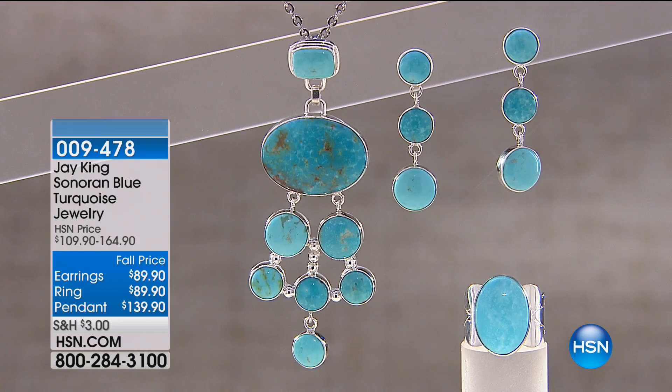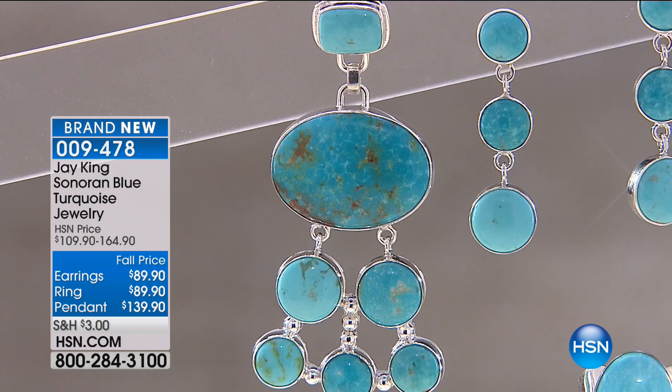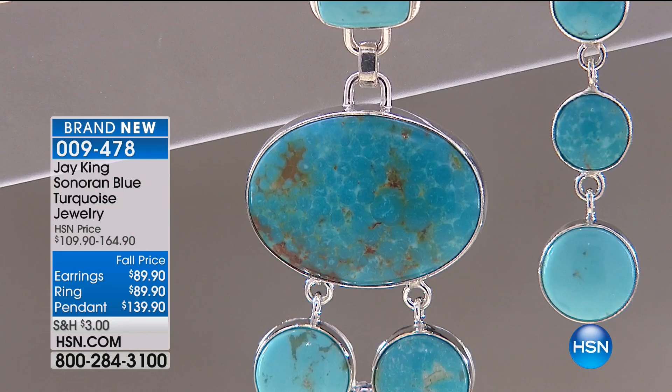Now in the world of what's happening in turquoise — if you want to collect, especially the high blues, we'll continue to update you. It is last call on the cuff bracelet. Now let's talk about the matching pendant, the matching drop earrings, the beautiful matching ring. The pendant is available at $139.90, it will be $164.90. With FlexPay, it's $27.98 for your first monthly payment.